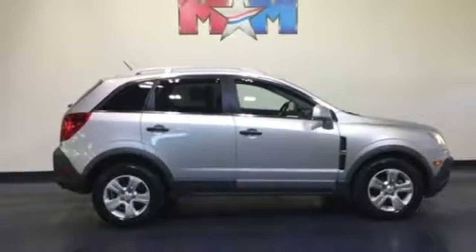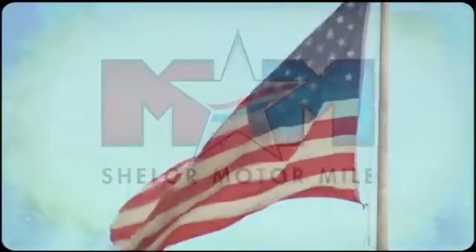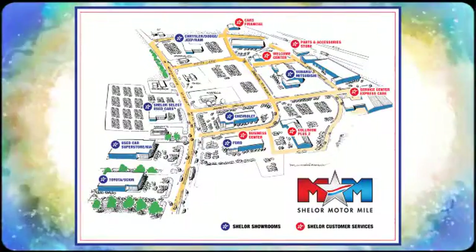Take a test drive in this Captiva Sport today. Come visit us on the Motor Mile, where you're always a name and never a number. Call, click, or stop in. We're conveniently located at 200 Motor Lane in Christiansburg, Virginia.